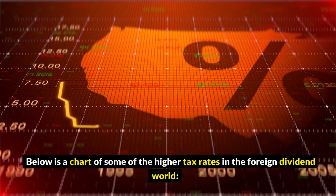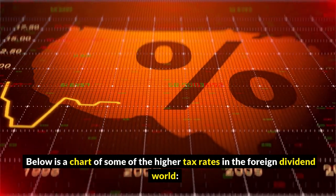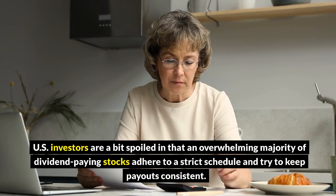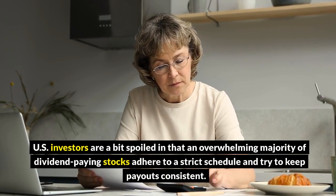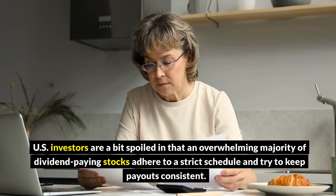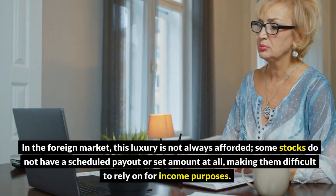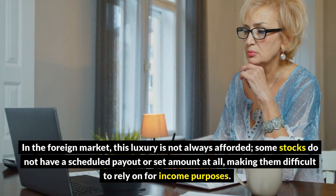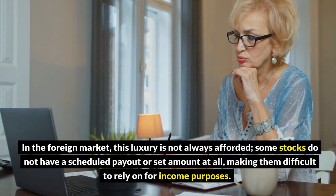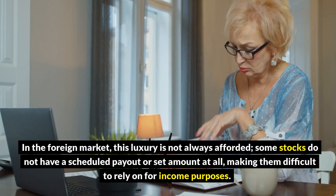Below is a chart of some of the higher tax rates in the foreign dividend world. U.S. investors are a bit spoiled in that an overwhelming majority of dividend-paying stocks adhere to a strict schedule and try to keep payouts consistent. In the foreign market, this luxury is not always afforded. Some stocks do not have a scheduled payout or set amount at all, making them difficult to rely on for income purposes.